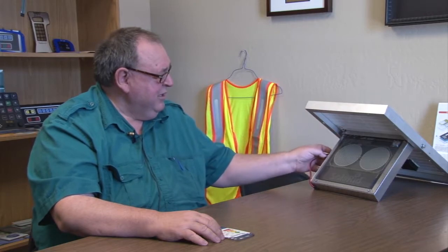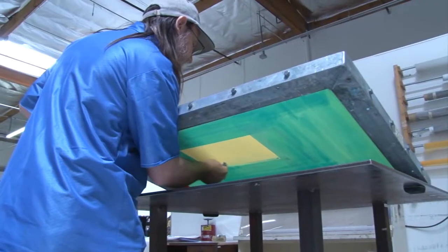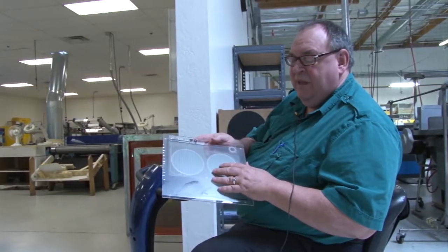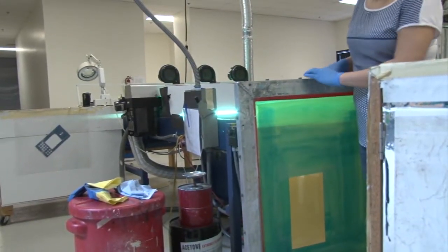We were approached by a company called Solarrid and we started working with them to make this product. The device uses five different outputs like smell, light, and sound to attract specific insects like mosquitoes, corn earworms, and navel orangeworms, which are harmful to crops and can cause disease.